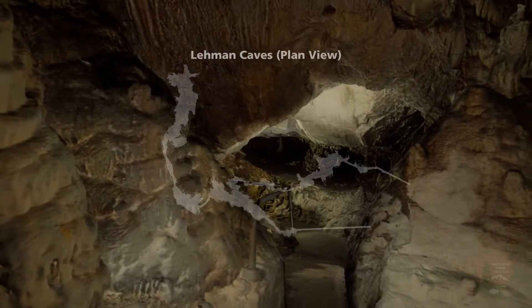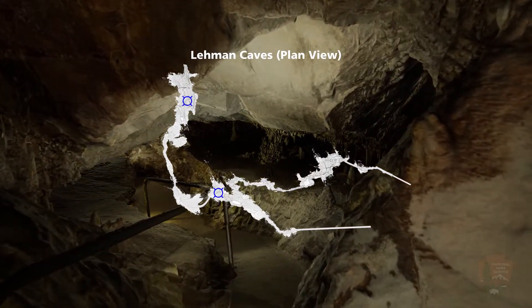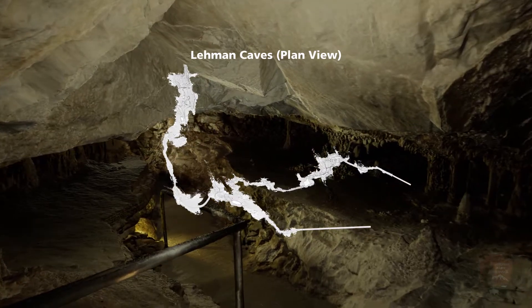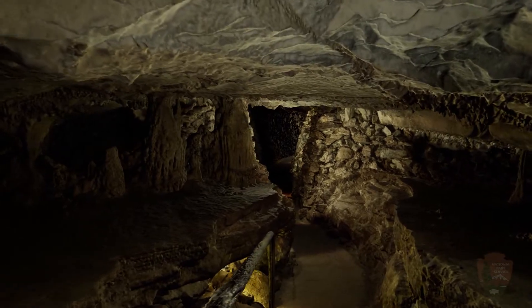We're continuing our journey by heading deeper into the cave, making our way toward the Grand Palace. The Grand Palace is the biggest room on the tour route and one of the most decorated areas. To get there, we will travel through the Panama Canal.